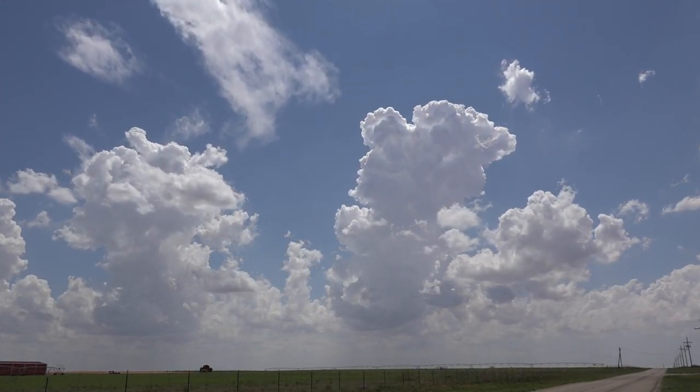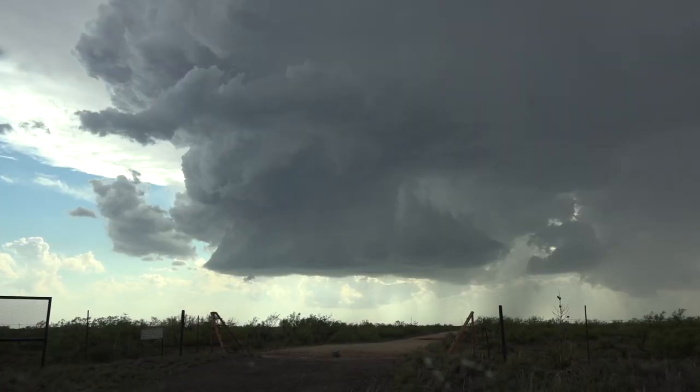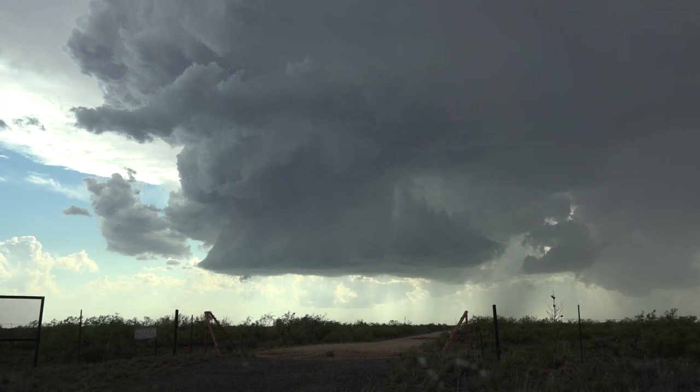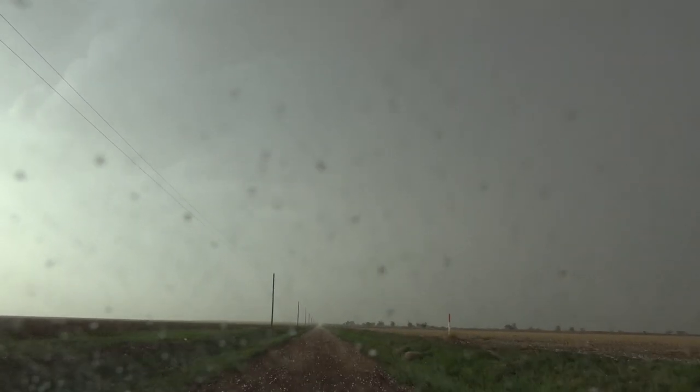Many storm chasers took to the Texas Panhandle on May 17th. Chasers on the Lubbock storm were greeted with great structure like this bell-shaped updraft, and of course some big hail.